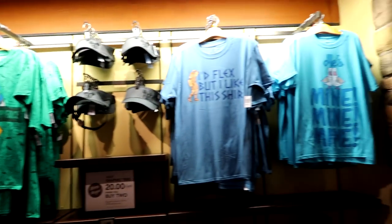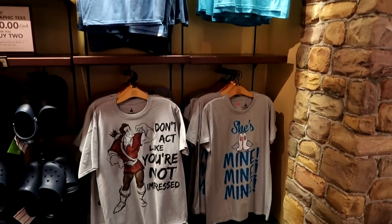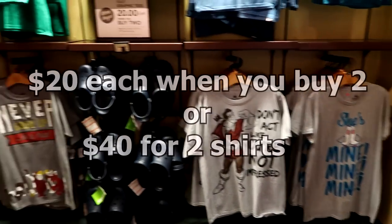All of these unisex shirts in this section come in sizes up to 3XL and they are two for $20 — that's a pretty good deal.